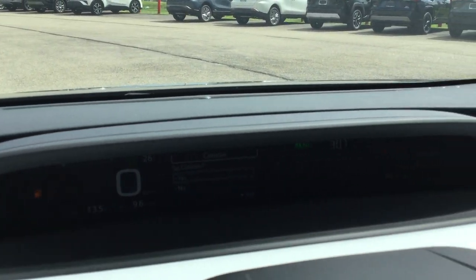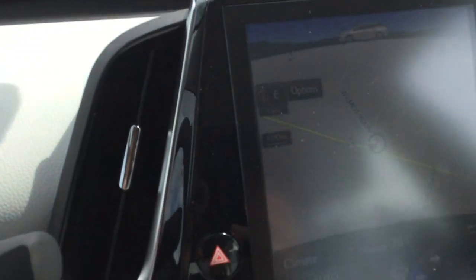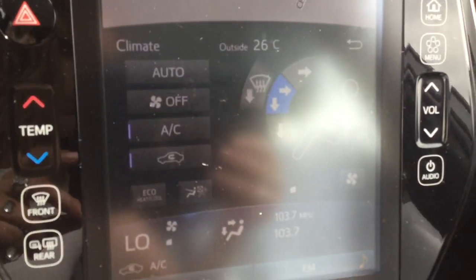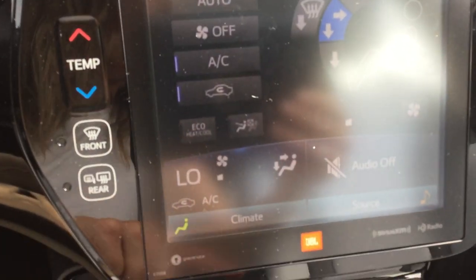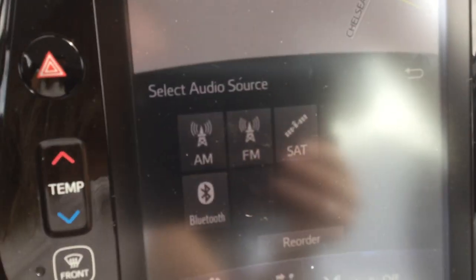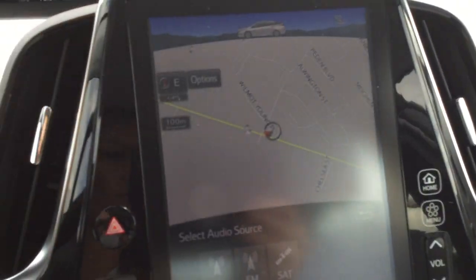Your center dash. Moving down, you've got the touch screen display. Your navigation's up there right now. You've got your climate control and your audio settings. All your controls with the black gloss casing.